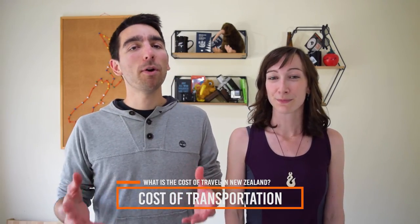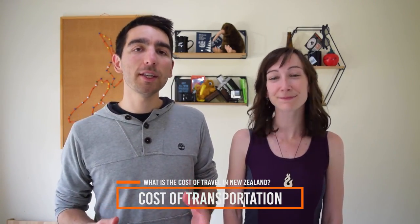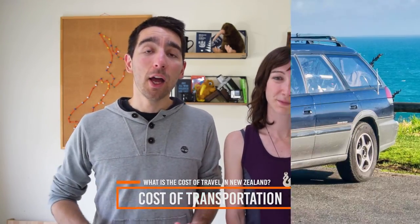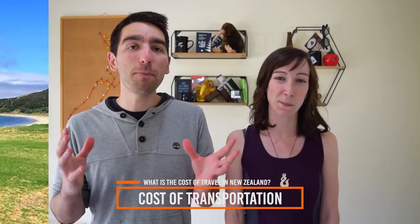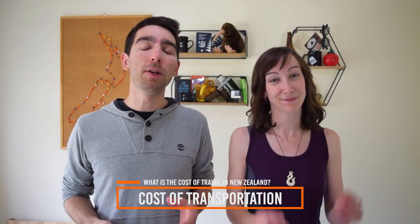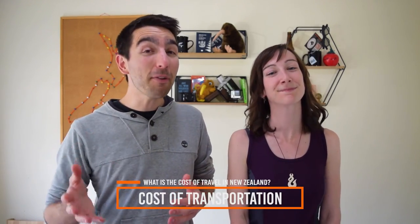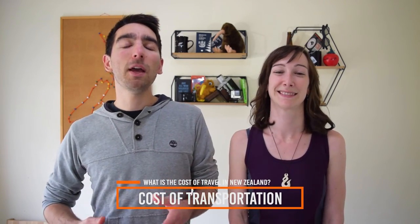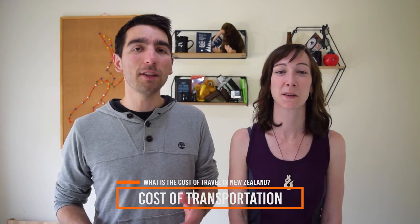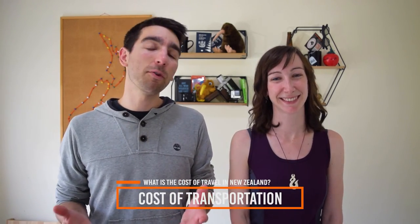If you are staying in New Zealand for more than two months, the most cost-effective way to get around is to purchase your own car. We have a complete video on that process linked in the description. Cost-wise, expect to pay between $1,500 for a car and up to $10,000 New Zealand dollars if you want a self-contained campervan.